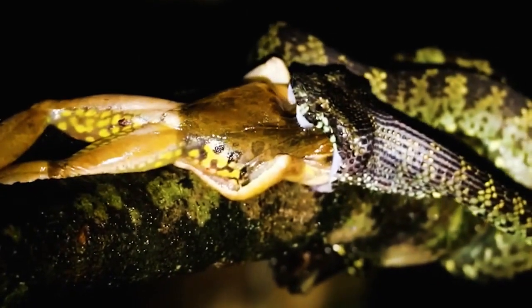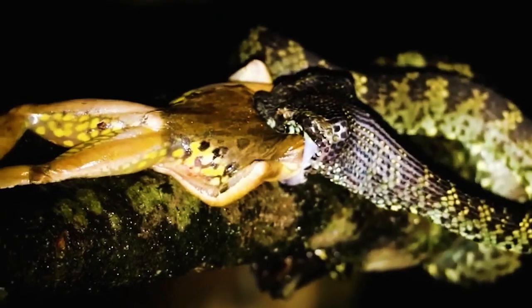This Malabar pit viper has caught a frog and it's swallowing it whole. This is a unique sight to behold.